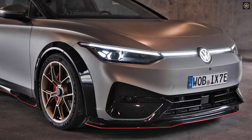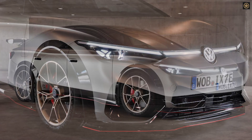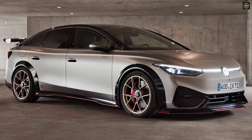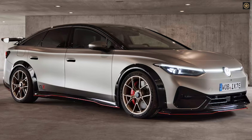Despite this, the ID.X performance promises an exhilarating driving experience. While the ID.X may not offer precise insights into the ID.7 GTX, it showcases Volkswagen's creative approach to its ID lineup, keeping anticipation high for their upcoming electric offerings.